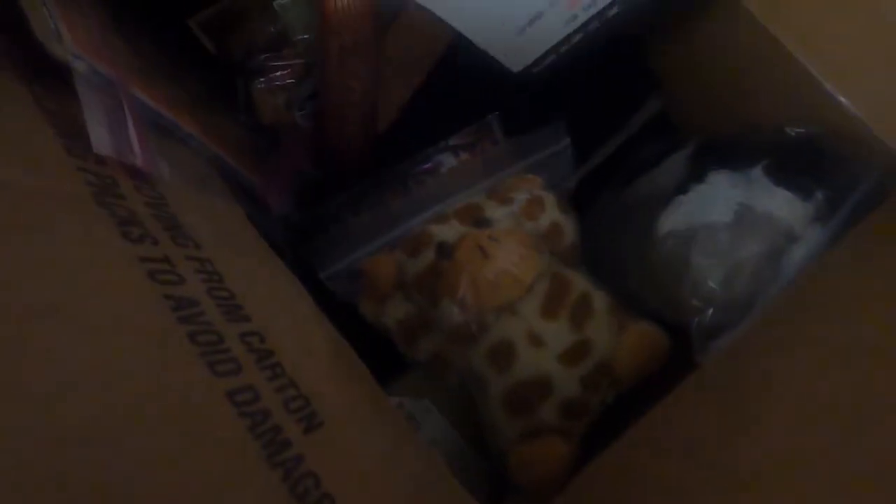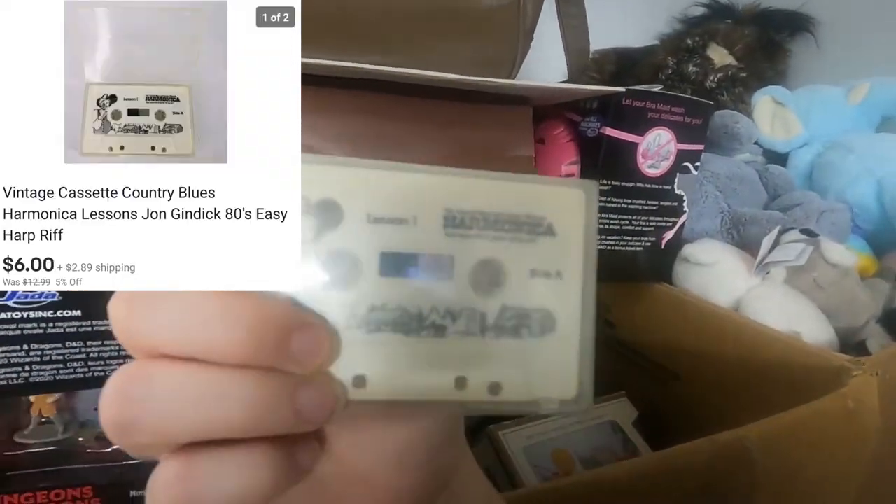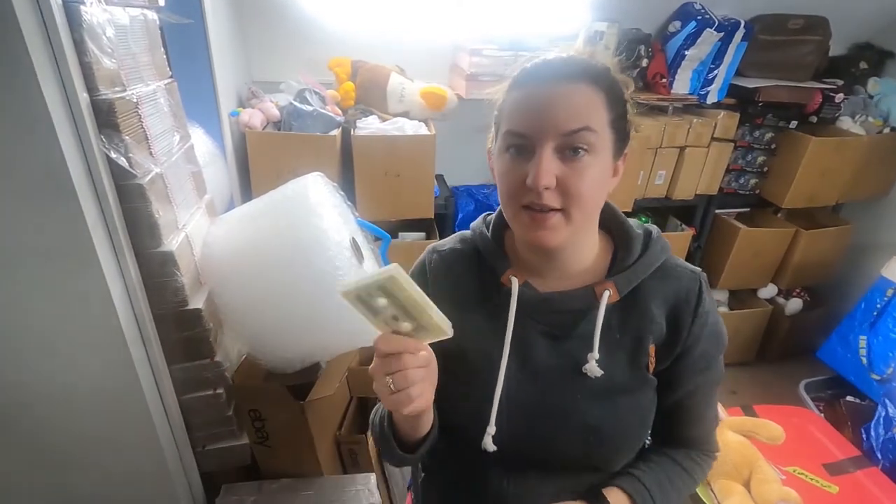Next one is a cassette — a Learn to Play Harmonica set in box five. It's a Learn to Play Harmonica cassette. It didn't sell for much, but honestly I have maybe a couple cents into it based on the estate sale I got it from, so not a bad deal.